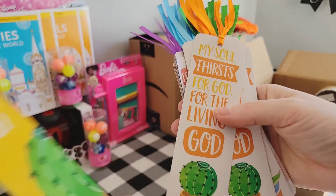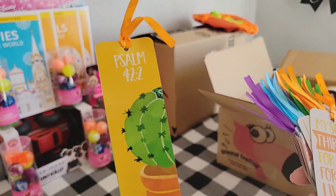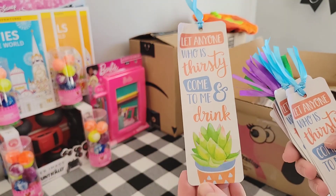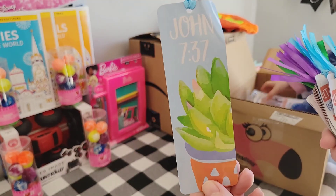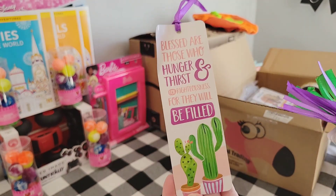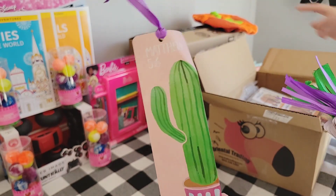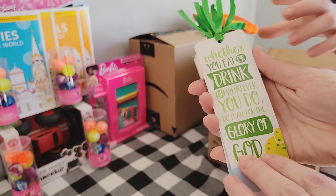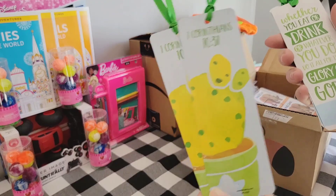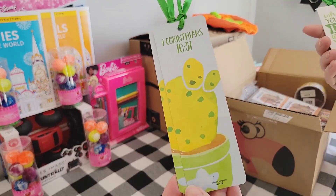Aren't these watercolor bookmarks so pretty? They're on a heavy cardboard. They were $1.77 for a 24-count, so around just over seven cents each. You can tell in the corner they did come bent some from shipping. Thankfully they're not creased, so I should be able to put those under a heavy object and they'll be just fine.